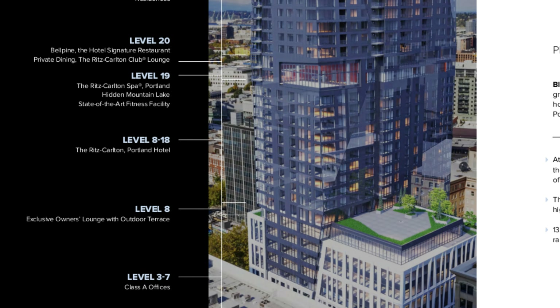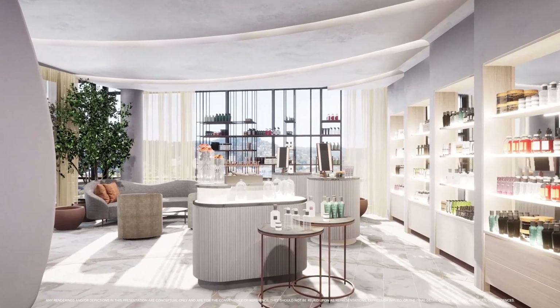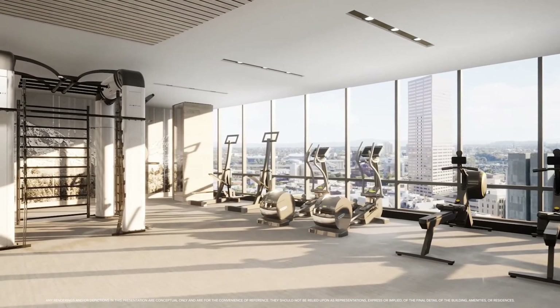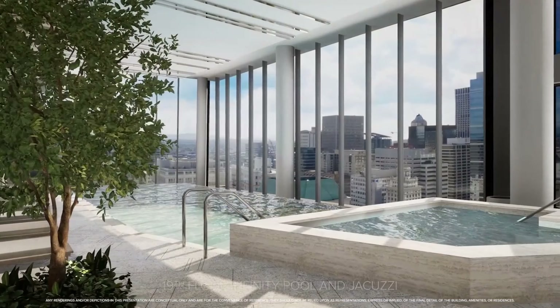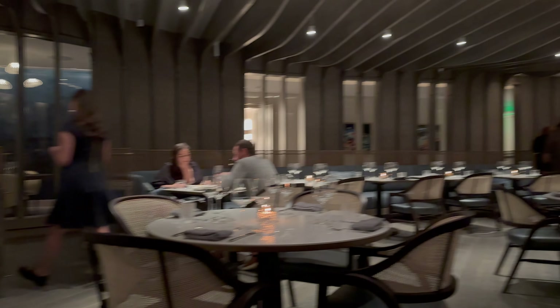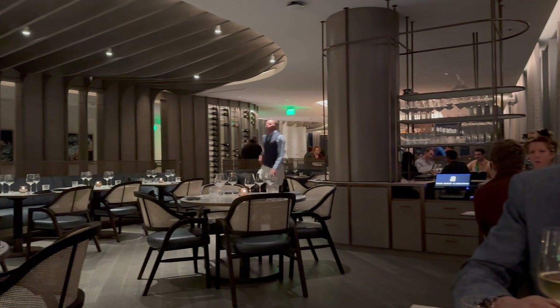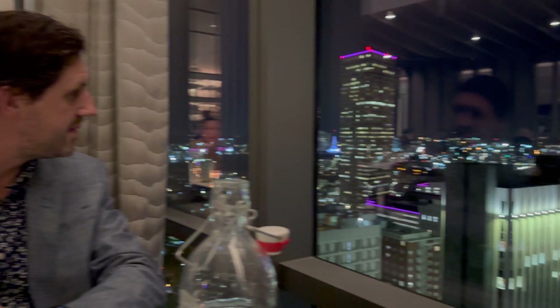Floors eight through 18 are the Ritz-Carlton hotel rooms. On the 19th floor, there are shared facilities between hotel guests and residents, including the spa, pool, and fitness centre. On the 20th floor is the Bell Pine restaurant, which my wife and I were able to make a reservation at a few weeks ago. The views and the food were spectacular.